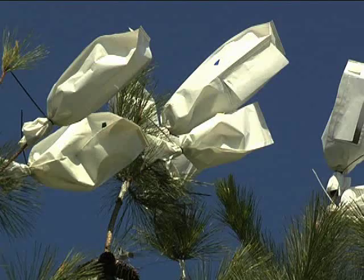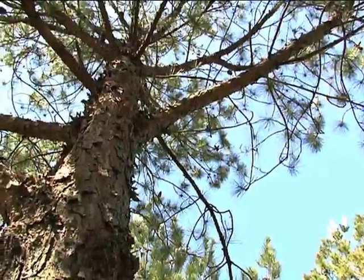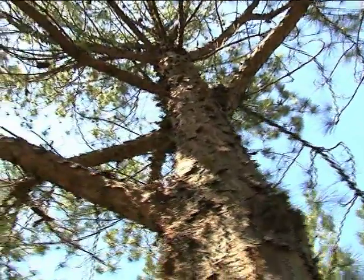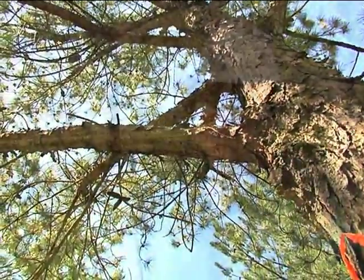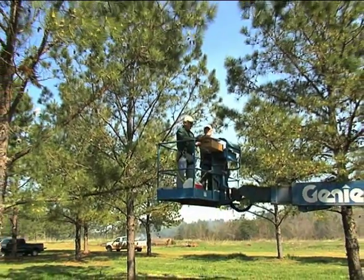You'll immediately notice the trees are planted farther apart than a normal plantation. These need more air and sunlight. But the reason we're doing this is to create a population that we can select from that'll produce the kind of seed and seedlings and ultimately the kind of saw timber trees that we're after here for the landowners of Georgia.